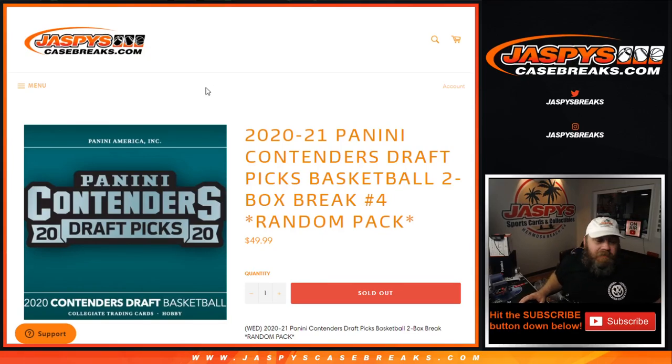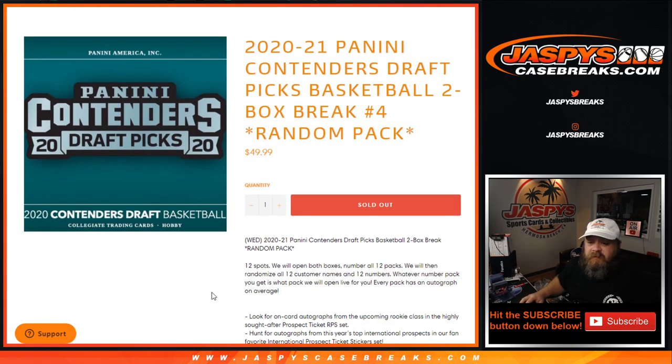Hi everybody, Sean with JaspisCaseBreaks.com here doing 2020-2021 Panini Contenders Draft Picks Basketball 2 Box Break Random Pack Number 4 on release day. We have two boxes, six packs per box, so 12 spots total, 12 packs.